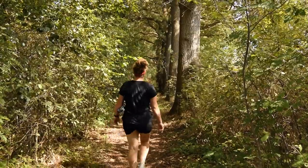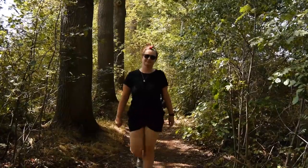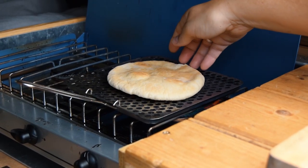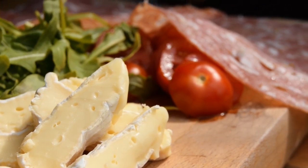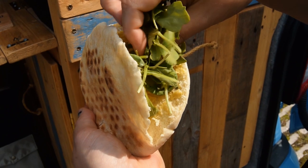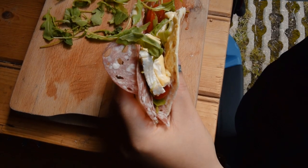We made our way back to the van for lunch. A very simple toasted pitta filled with whatever we had left in the cool box — ingredients today being salami, brie, rocket and tomato with a healthy spread of mayo and Dijon.